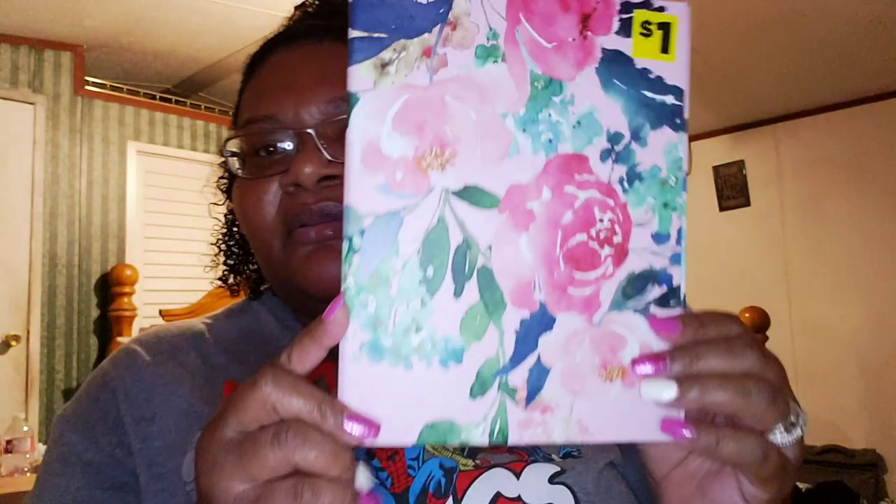I went to the Dollar General store earlier — I went in to get some ice cream but changed my mind, and I found these items. This is a mini three-ring binder — it's like a planner. One dollar! I was like, 'What?!' I have to get this. Look at the clean inside — I guess you build your own planner. That's what I'm going to do.